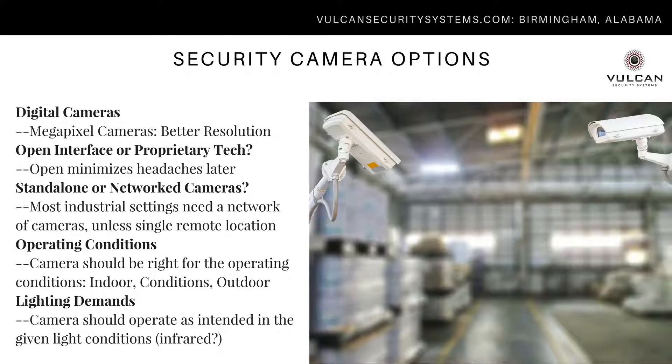Digital megapixel cameras are really where you want to start when implementing any type of video surveillance system. They offer much higher resolution and functionality not available with old analog cameras. Something important to consider is whether you'll use an open interface system or if the vendor requires their proprietary technology. Proprietary technology can limit your ability to upgrade later — you may be locked into a particular system and have limited service options in your geographic area. We recommend open interface technology whenever possible.